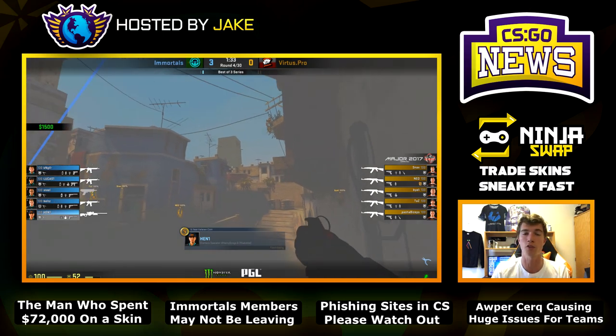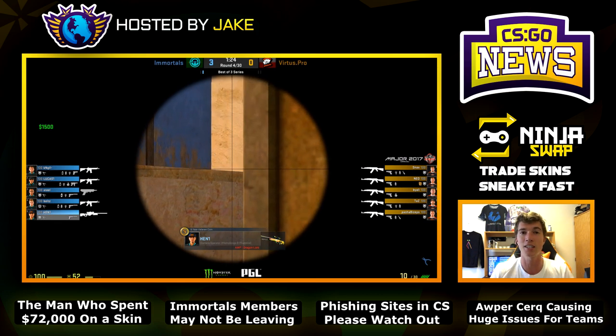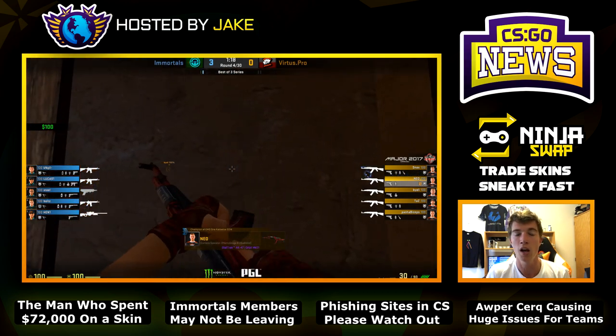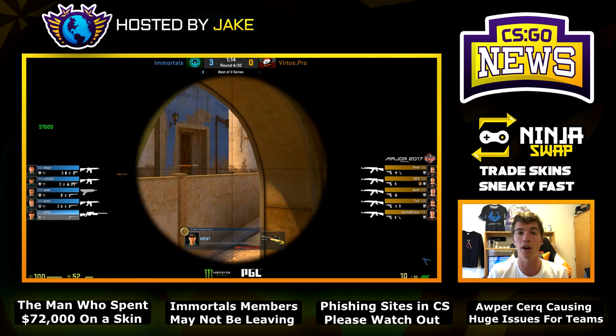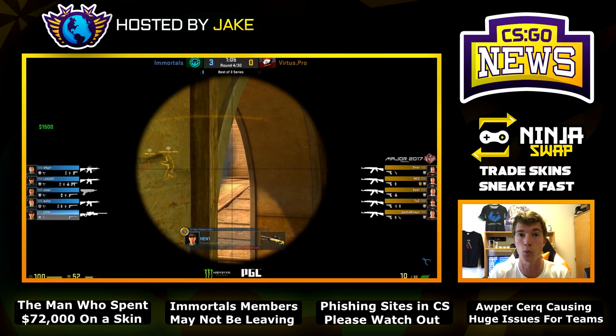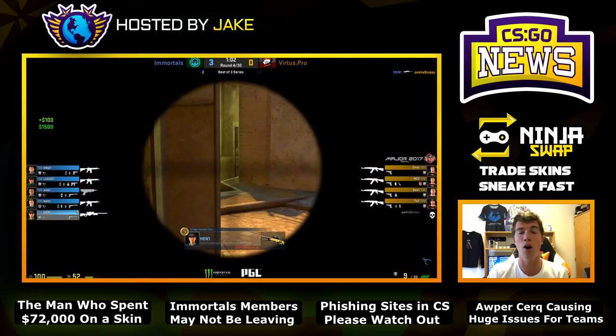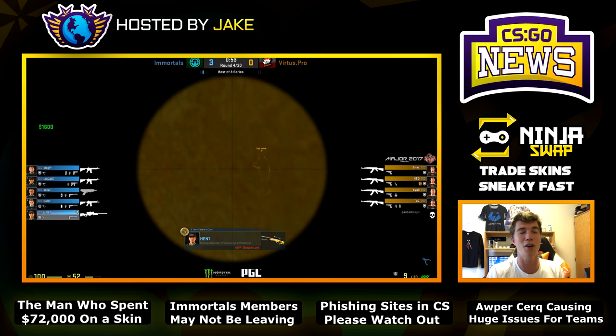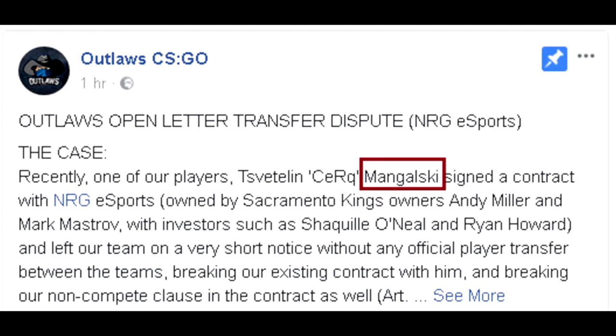This next player has been causing a lot of trouble for teams like NRG and his former team, the Bulgarian team Outlaws. There is a contract dispute involving this kid — Circo, just 17 years old and a Bulgarian player. NRG essentially took him from Team Rogue, who was also going to sign him. Now karma has come back because Outlaws stated on HLTV that Circo signed with NRG while still under contract with Outlaws.